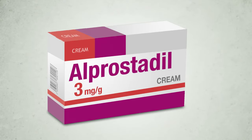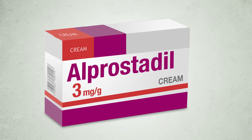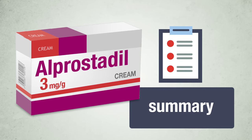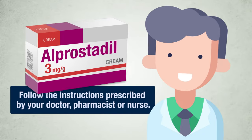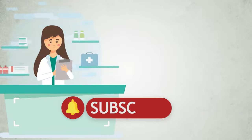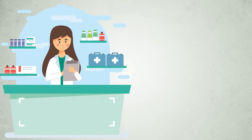Welcome. Let's see what it is for and how to use this drug. Alprostadil, 3 milligram per gram cream. We start with a general overview and then we will see the full package leaflet. First of all, follow the instructions prescribed by your doctor, pharmacist or nurse. Subscribe to the channel to receive new content and find us easily. Let's start.